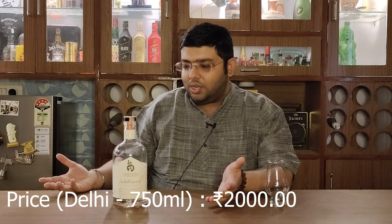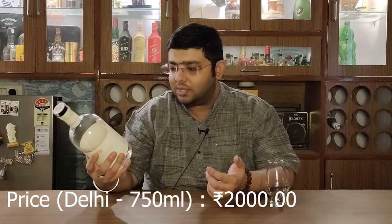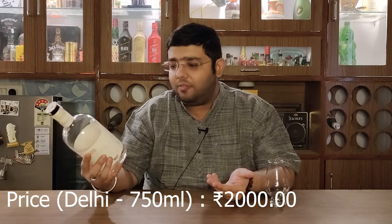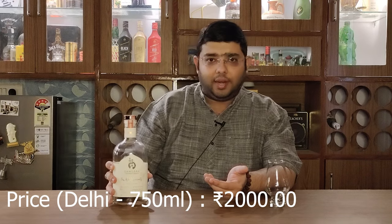I tasted this gin back in December and I liked it. Unfortunately I didn't get it in Delhi, but recently I have seen it in Delhi so I thought let's review it. I bought this gin for a price of 2000 rupees. It is bottled at 37% ABV and it is a 750 ml bottle. This is India's first ever pink gin that is made in India.